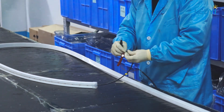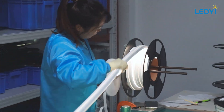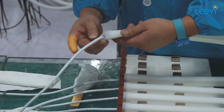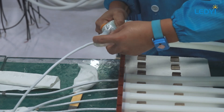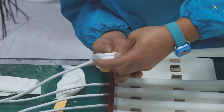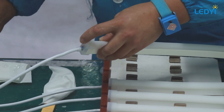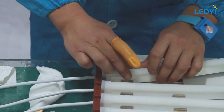Eleventh, our products meet rigorous national and international standards, including UL, ETL, CB, CE, and ROHS, ensuring they are recognized for quality and safety worldwide. This silicone neon light production workshop encapsulates our dedication to delivering cutting-edge, reliable, and customizable lighting solutions, making our silicone neon lights a premier choice for a myriad of applications.